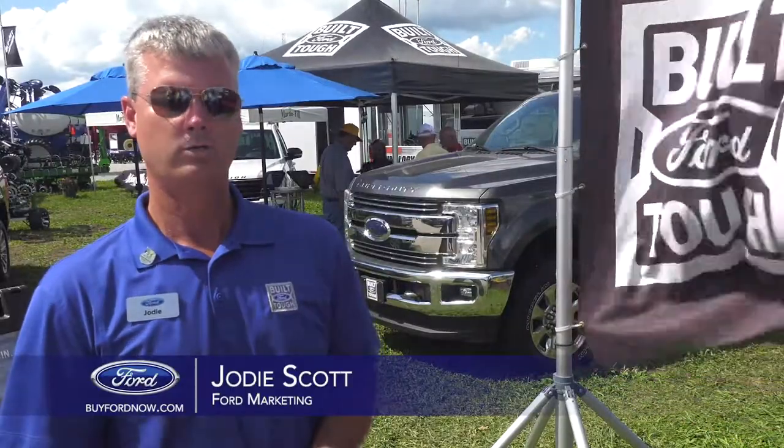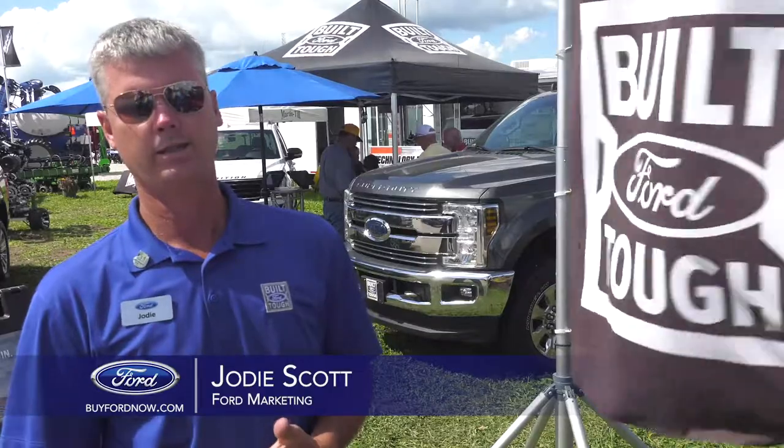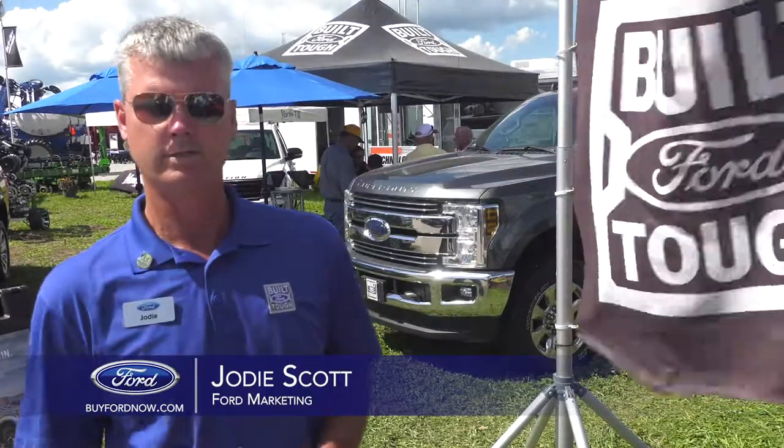We're here at the 2019 Ford Progress Show to represent the Illinois Ford dealers, as well as to show off the technology and products that Ford is offering to the consumer.